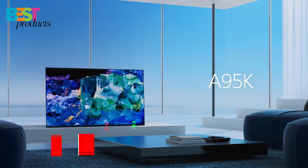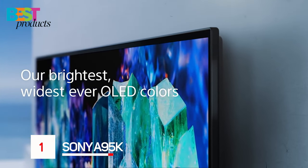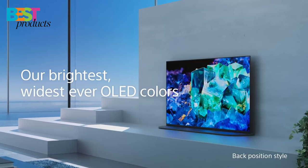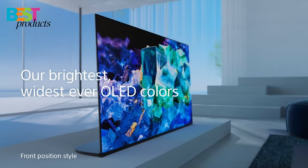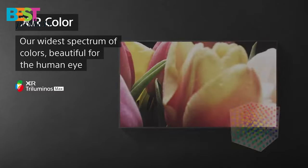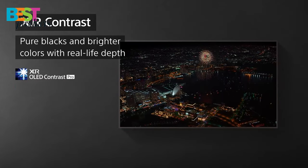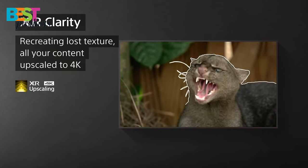Number 1. Sony A95K. If you want to buy the best TV for PS5, then you should consider the Sony A95K. This is a great TV with great picture quality and sound quality. It has excellent processing power, a wide color palette, and great contrast. It is also perfect for gaming with its low input lag and exclusive features for the PlayStation 5.